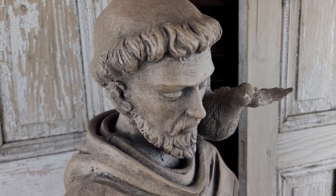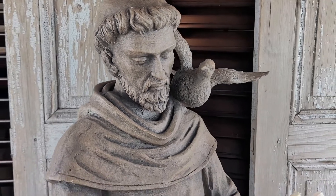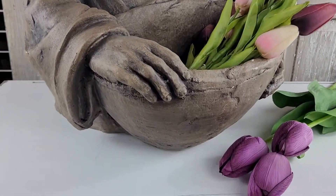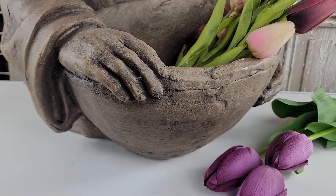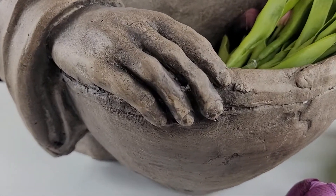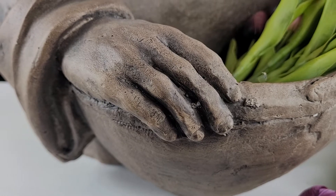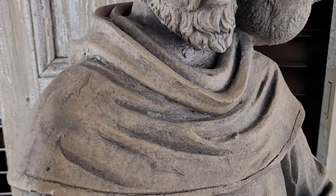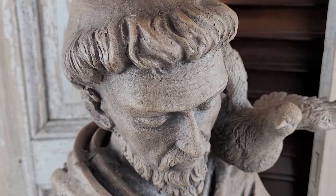I love the patina on this piece. He's made to look old and have that kind of old world earthen style patina. You can see a very detailed piece here with the creases and the coloring in his robe.